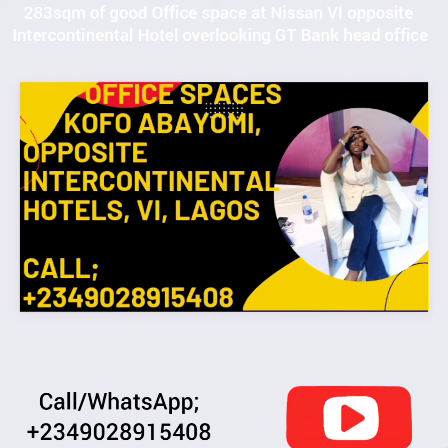This place is amazing — it's overlooking Kofo Abayomi to the right and to the left it's overlooking Akin Adesola, so it has two entrances to the office. It's a very luxurious property with amazing views. You can also see the link road coming down from Eko to VI when you're in the office.